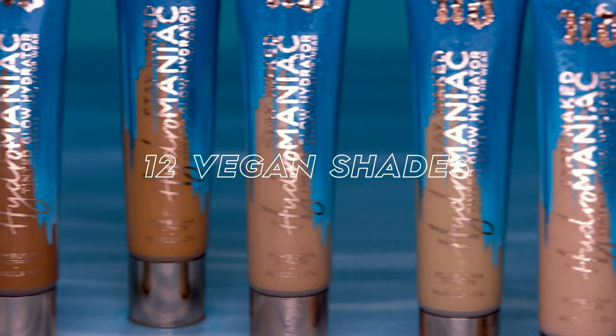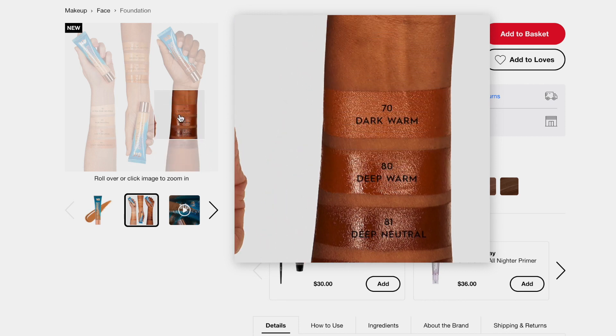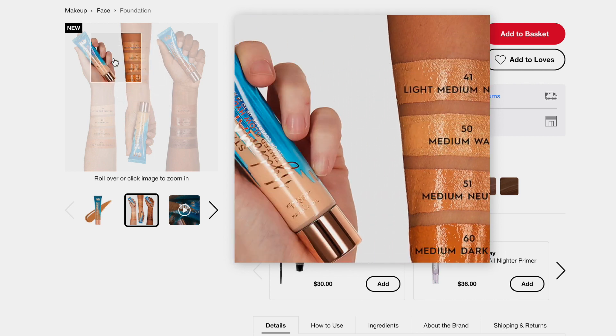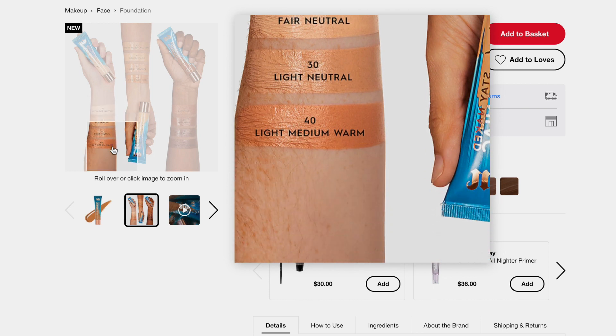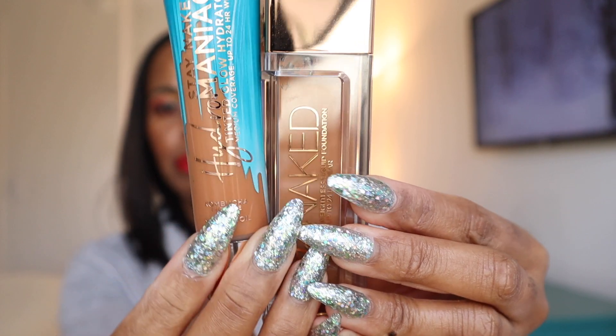This is available in 12 shades. I picked the 70 series. The reason being is I currently use the Stay Naked Weightless Liquid Foundation, and my shade is 70 NM. So looking at the two bottles close up, I thought that would be the closest match to me.